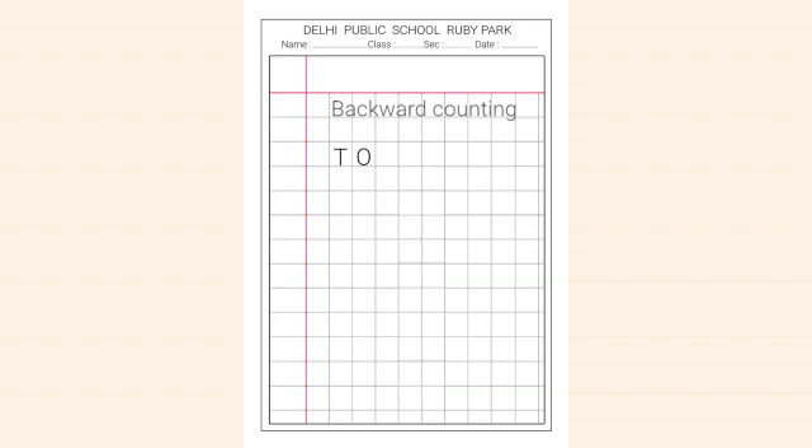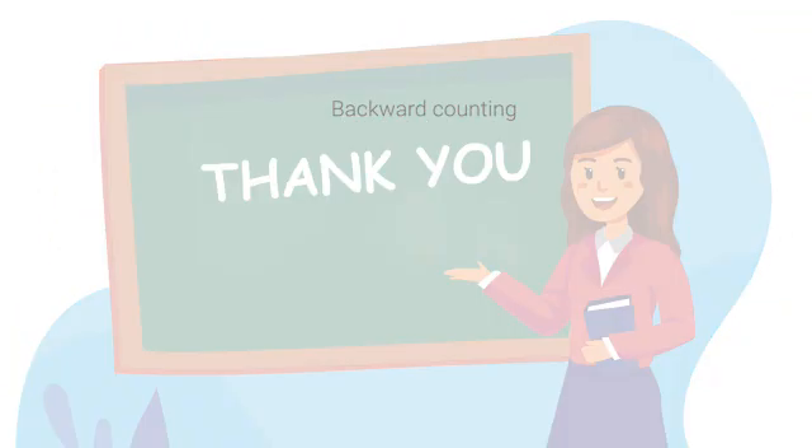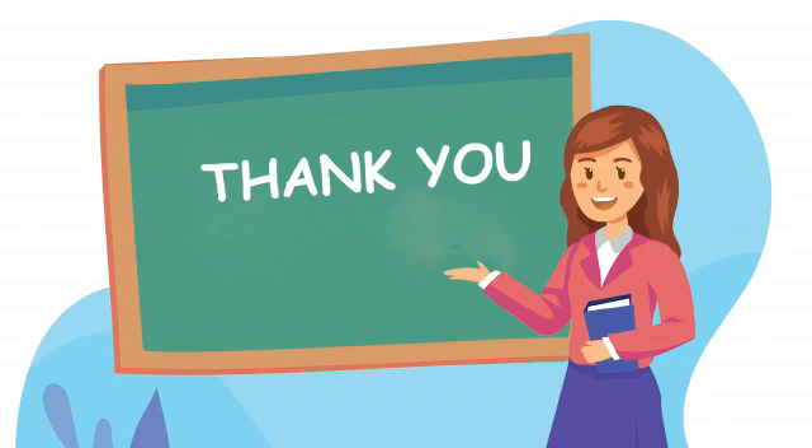In your exercise book. I hope you enjoyed this activity and you will practice it. Thank you.